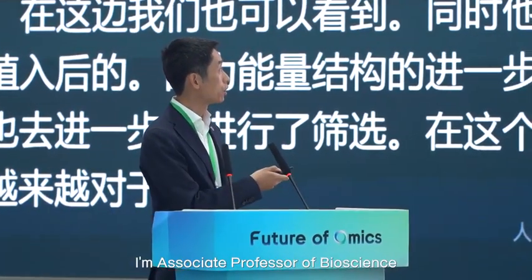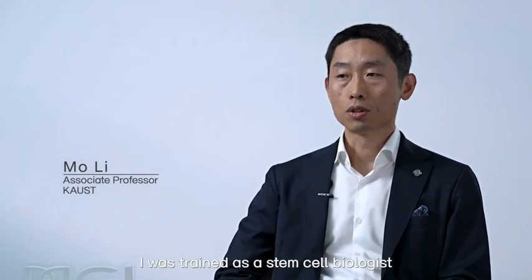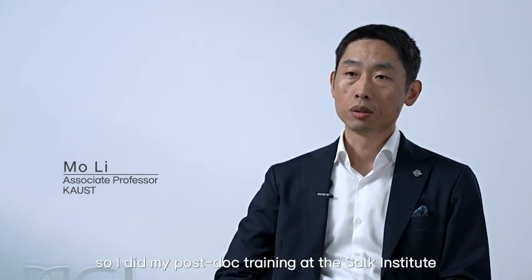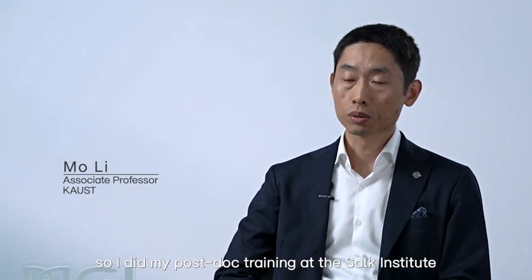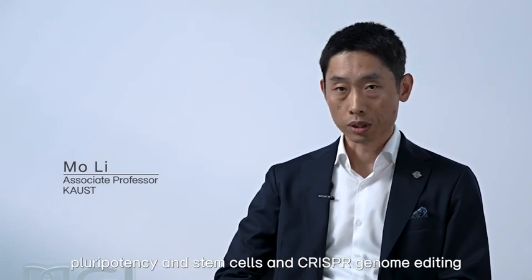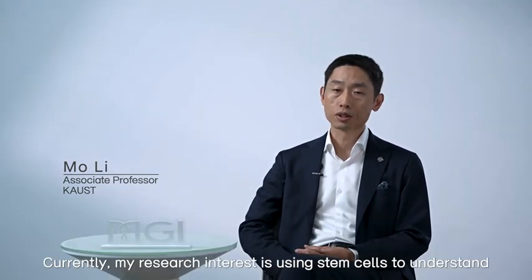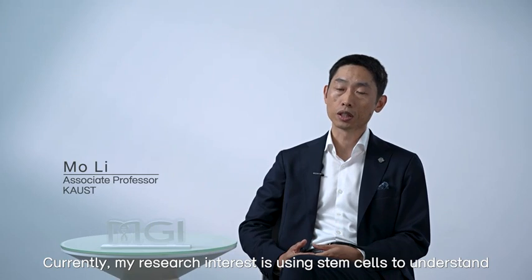My name is Mo Li. I'm an associate professor of bioscience. I work at the university called King Abdullah University of Science and Technology. I was trained as a stem cell biologist. I did my postdoc training at the Salk Institute working on human pluripotency and stem cells and CRISPR genome editing. Currently my research interest is using stem cells to understand human diseases and development.